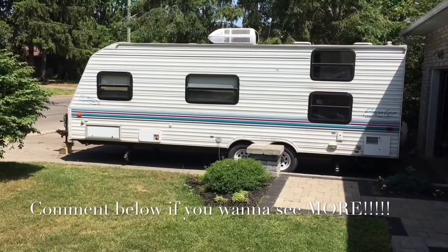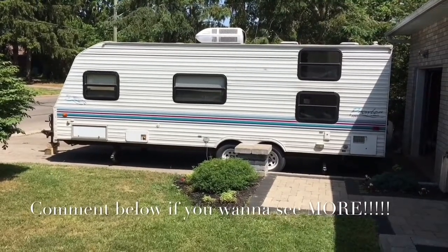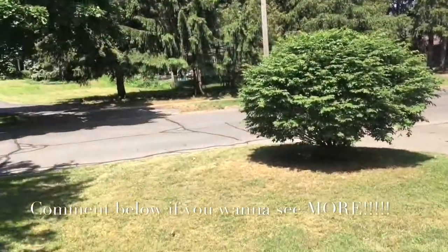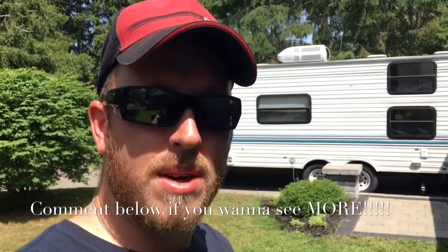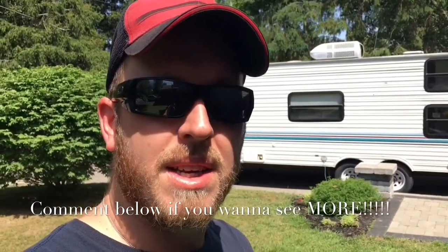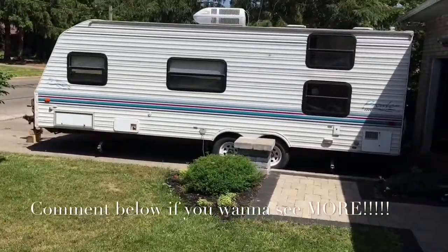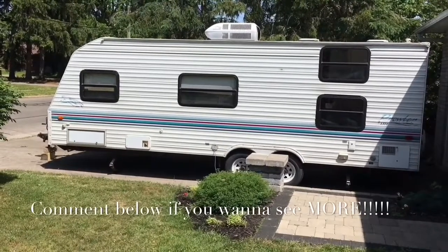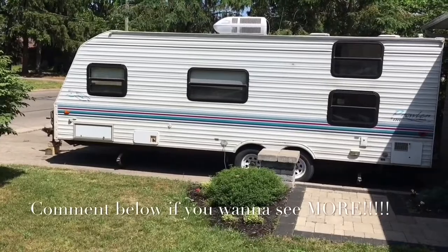Let me know if you guys are interested in seeing what we're gonna be doing to this trailer and what we're gonna be fixing. It's a 24-foot Prowler Light, a 1998. We're gonna start going to town on this thing — it needs a little bit of work, but it's totally campable the way it is.